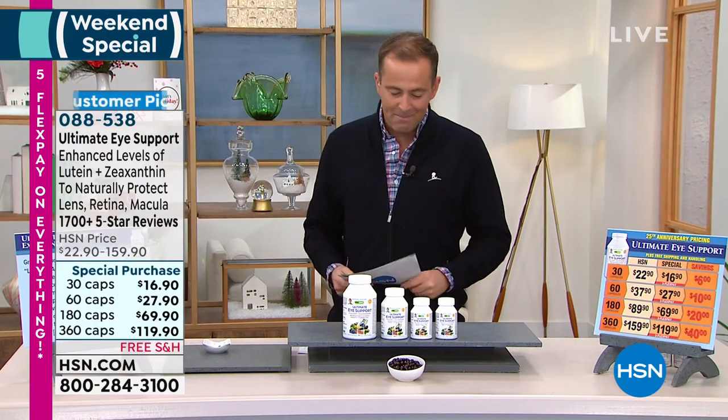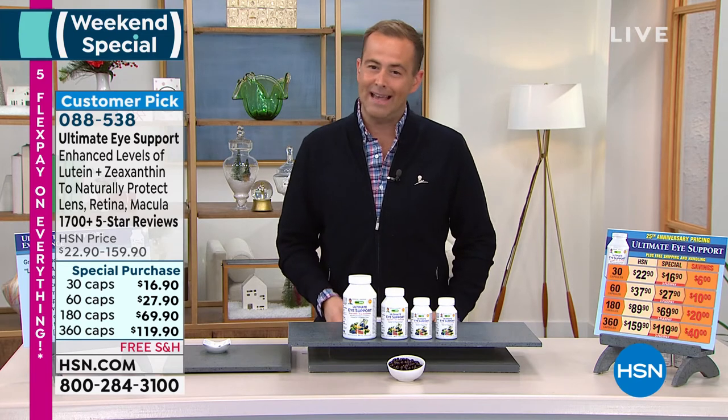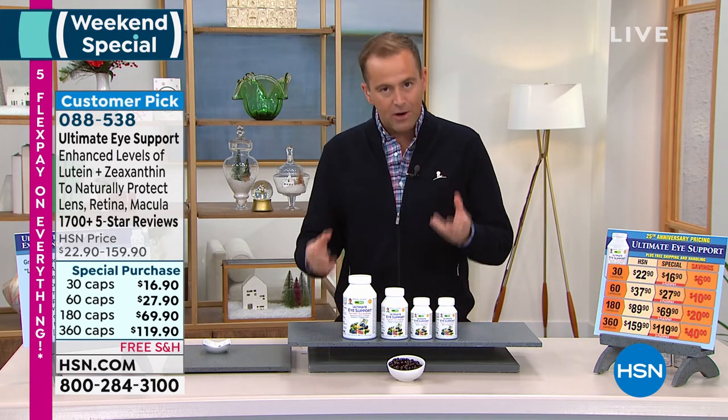So if there's anything that you've been meaning to buy, anything that's been on your list, now is the time to really take advantage for sure. Next up, another big one.